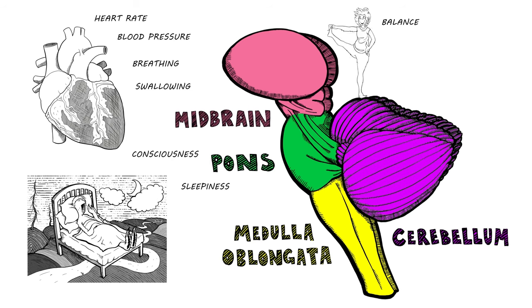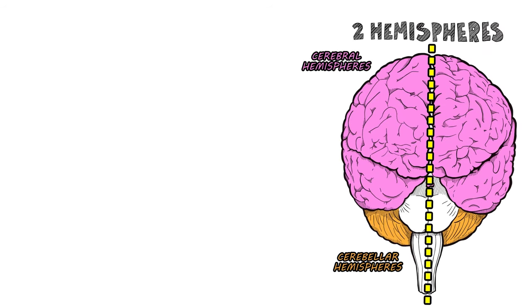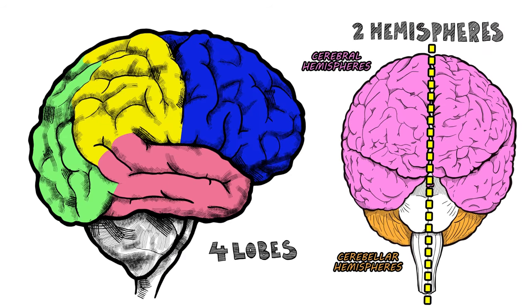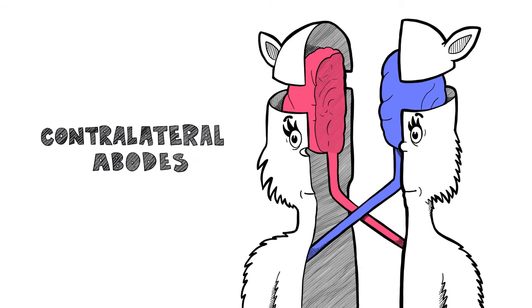The cerebellum helps with balance and coordination. Its nickname is the little brain, which needs no explanation. The cerebrum has two hemispheres, each of which contains four lobes. The hemispheres exchange signals with contralateral abodes.